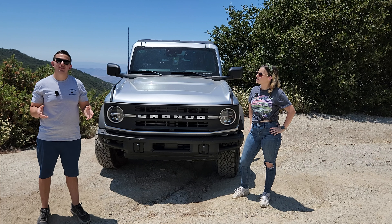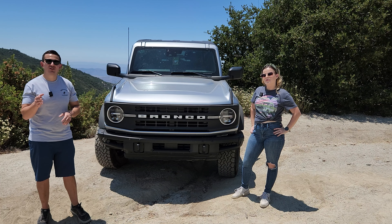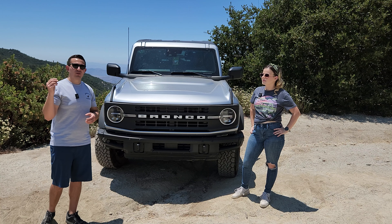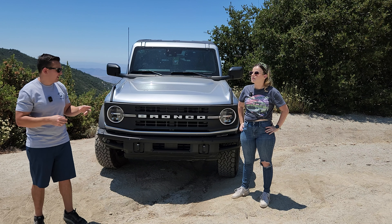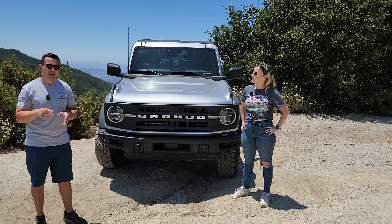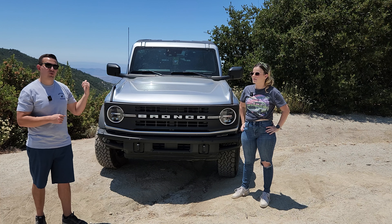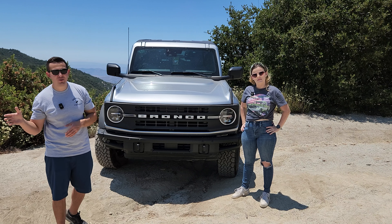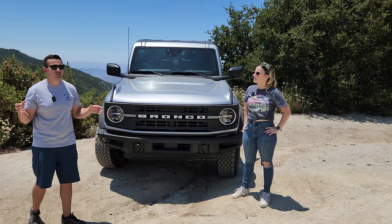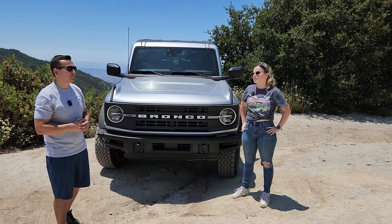This Bronco has the 2.3 EcoBoost — an inline four-cylinder with a turbocharger making 300 horsepower and 325 lb-ft of torque. That's one of two engine options, excluding the Raptor. The other option is a 2.7 EcoBoost V6 that is twin-turbocharged, making 330 horsepower and 415 lb-ft of torque, though that's on premium fuel — you get a little less power on regular.